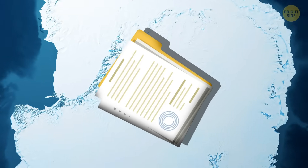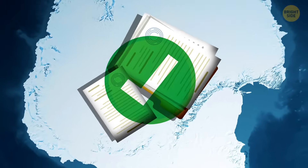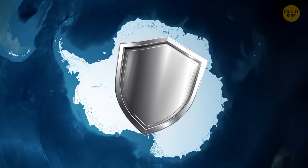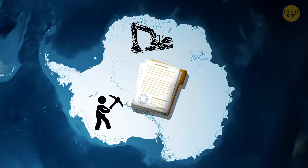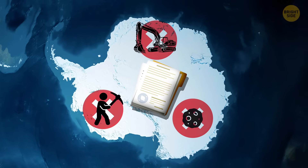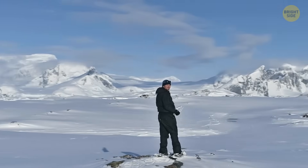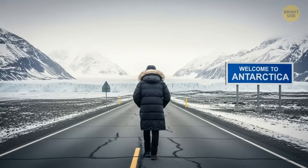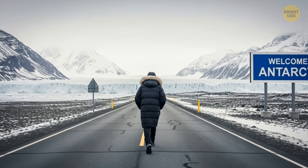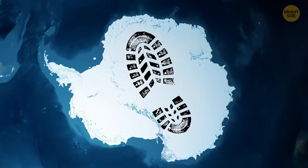Antarctica is currently protected by the Antarctic Treaty System and the Madrid Protocol, which together classify the entire continent as a natural reserve devoted to peace and science. Those agreements ban mining, permanent development, and anything that could harm the environment. The tough conditions keep most people away, and that's a good thing. A permanent road could change everything — bring in more tourists and activity, and the ice would struggle to wipe away human presence. That's why even a short snow trail needs official approval, every move is watched, and every footprint has to be justified.